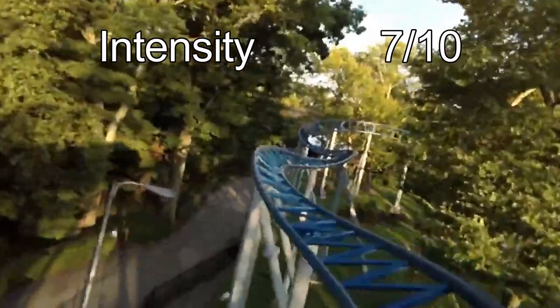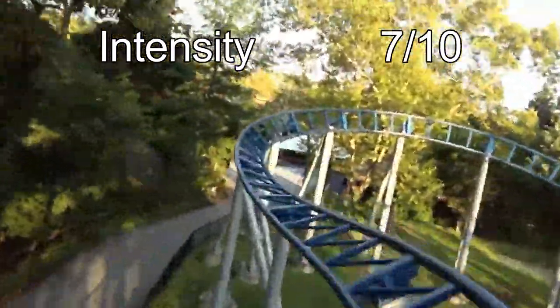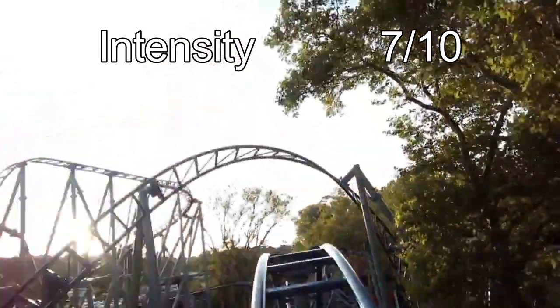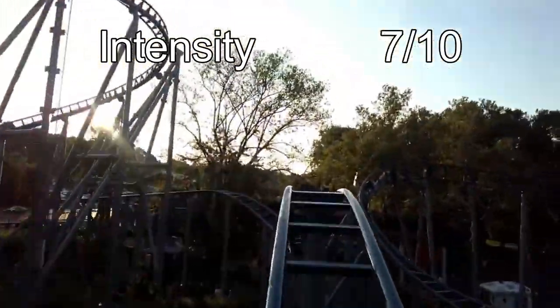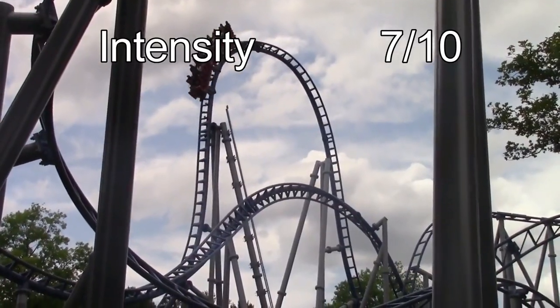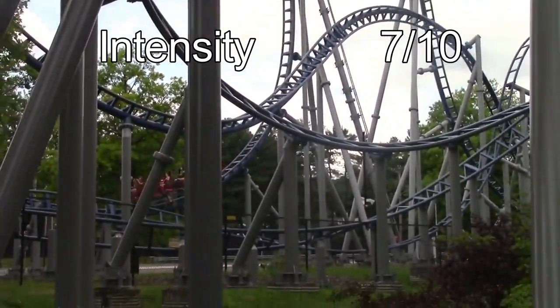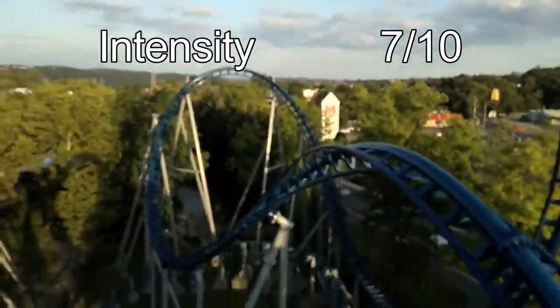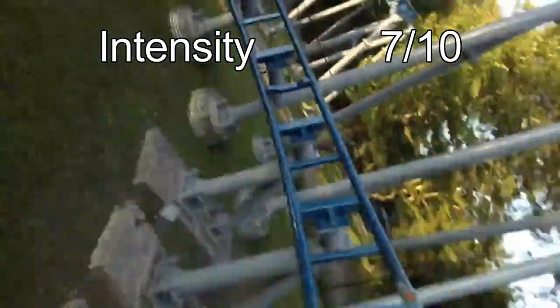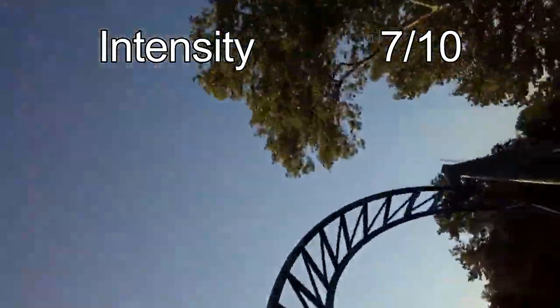The second category is intensity, and Skyrocket gets a 7 out of 10. In my opinion, Skyrocket is more intense than people say. While it is weak compared to rides like Phantom's Revenge, it still has some good moments of G-forces. The best moment for me was the first overbank turn, which is very tight and provides a ton of lateral G's. The other intense moment is the turn off the mid-course — tight and low to the ground, providing a lot of great positives. Unfortunately, Skyrocket doesn't have the best launch, as the acceleration is pretty slow. But those two elements bring it up to a 7 out of 10.